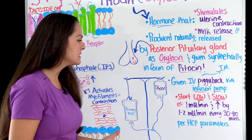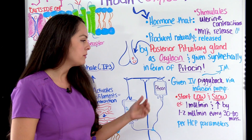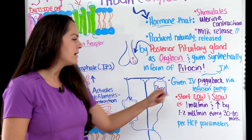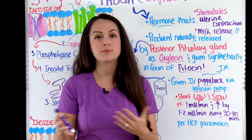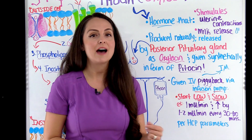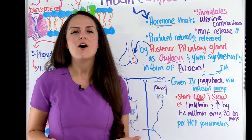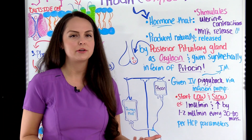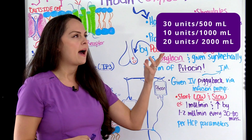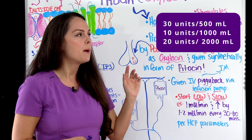Pitocin is started very low and slow, given in milli-units. For example, we start at one milli-unit per minute, then increase by one to two milli-units per minute every 30 to 60 minutes per the healthcare provider's parameters. This medication is given in various concentrations depending on your facility, mixed in an isotonic solution like lactated Ringer's or normal saline. For example, 30 units per 500 mLs, 10 units per 1000 mLs, or 20 units per 2000 mLs.